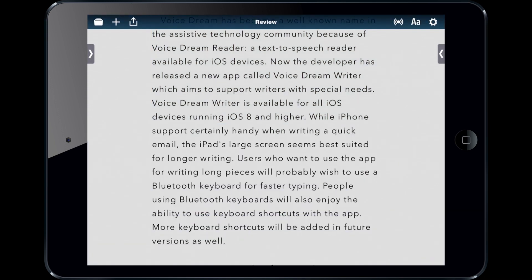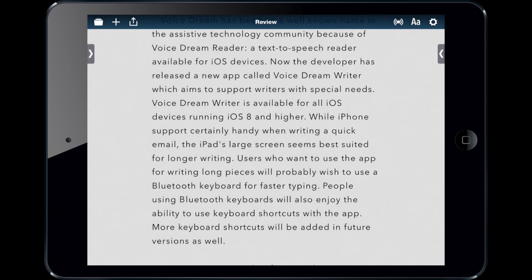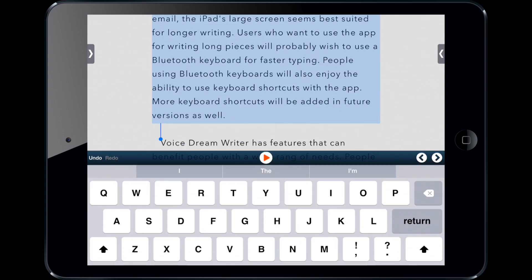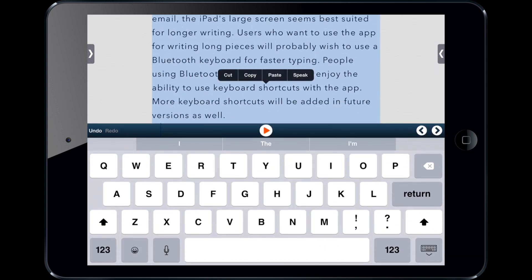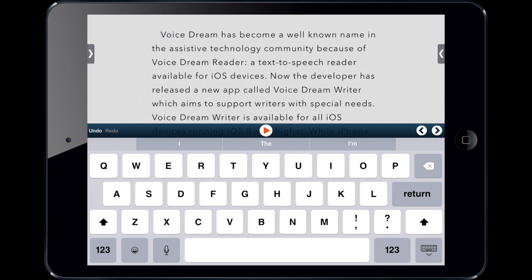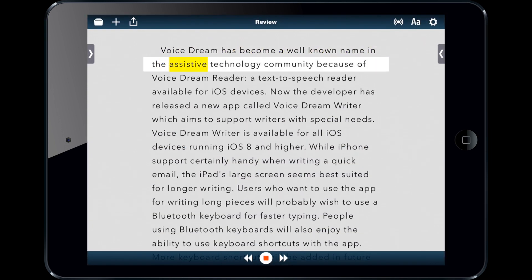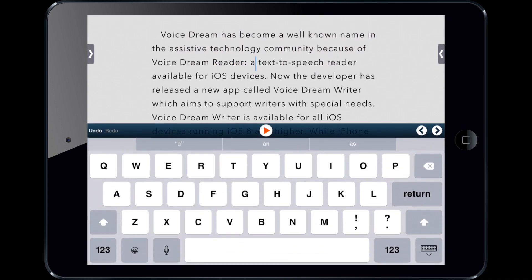Now that alone would be very helpful, but that's not the only thing that VoiceDream Writer can do. You can also change the proofreading style to natural, which will read it like you'd expect a text-to-speech voice to read it. That helps you read and proofread for content, not so much grammar and spelling. "VoiceDream has become a well-known name in the assistive technology community because of VoiceDream Reader."